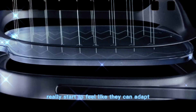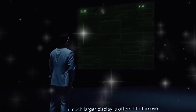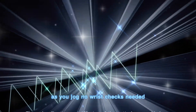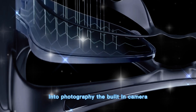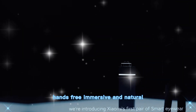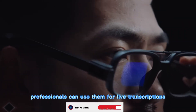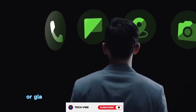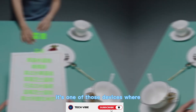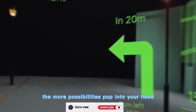Here's where the glasses really start to feel like they can adapt to anyone's lifestyle. Into fitness? You can see your workout metrics floating in real time as you jog — no wrist checks needed. Into photography? The built-in camera lets you capture moments from your perspective, hands-free, immersive, and natural. Professionals can use them for live transcriptions during meetings or glance at notes without ever breaking eye contact. It's one of those devices where the more you think about use cases, the more possibilities pop into your head.